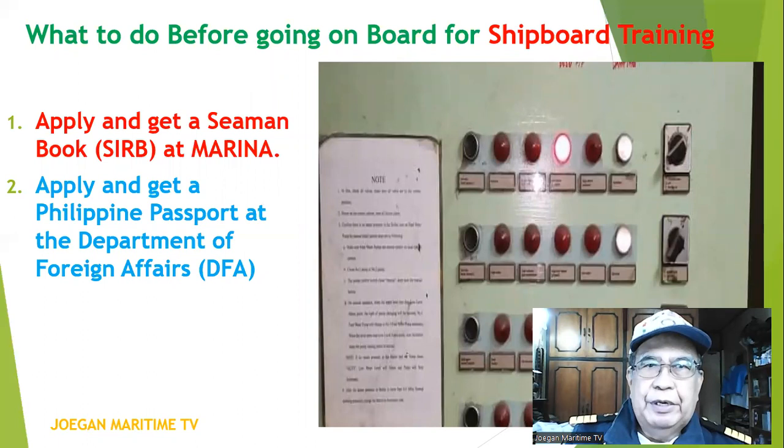What should you do before going on board for shipboard training? Number one, you must apply and get a Seaman's Identification and Record Book, or SIRB, at MARINA. Number two, apply and get a Philippine passport at the Department of Foreign Affairs.